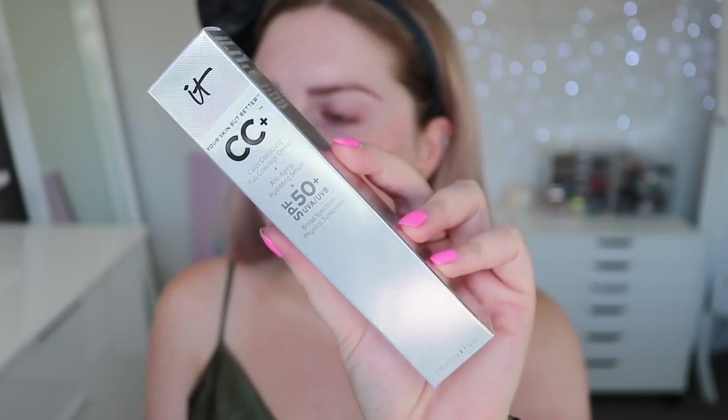The top rated foundation with 13,000 reviews is the IT Cosmetics Your Skin But Better CC Plus — a color correcting full coverage cream with anti-aging, hydrating serum and SPF 50. I don't think I've tried this one before. It goes for $38, has about 12 shades, and is rated 4.4 out of 5. Most people say it's easy to apply, blends smoothly, is lightweight, with good pigmentation and coverage. Reviews are mostly from people with mature, sensitive, and normal skin.